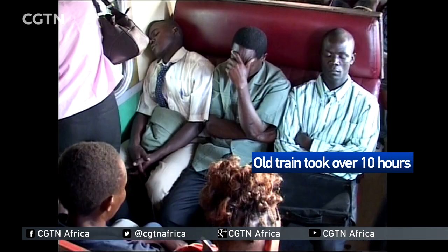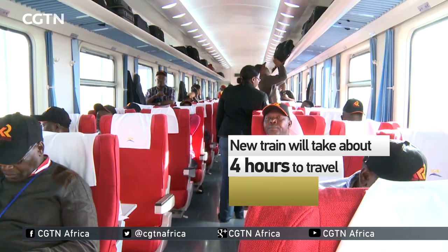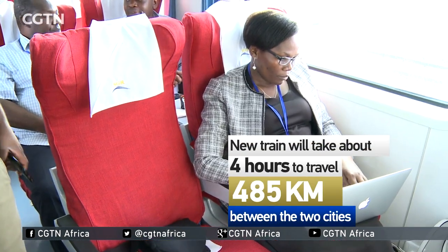Kenyan passengers used to endure a journey of more than 10 hours between Mombasa and Nairobi. But now it's a relief that the new train will cut travel to just four hours.